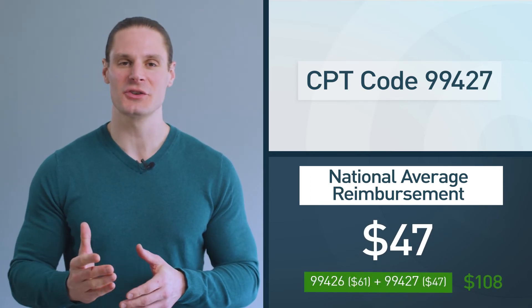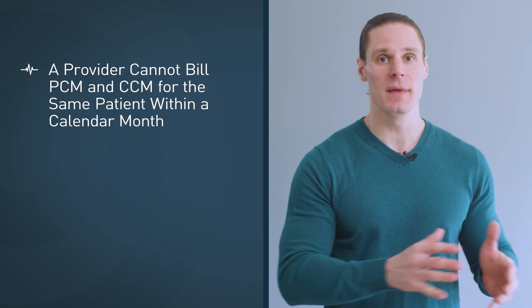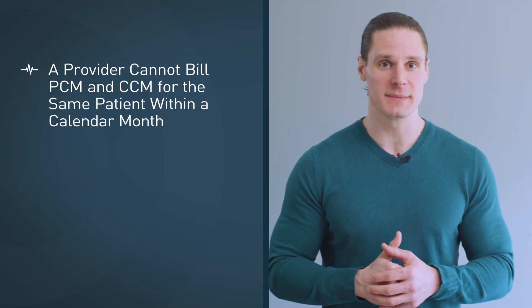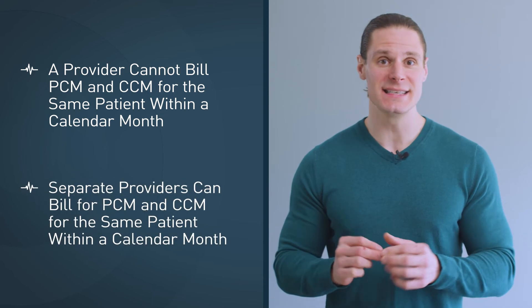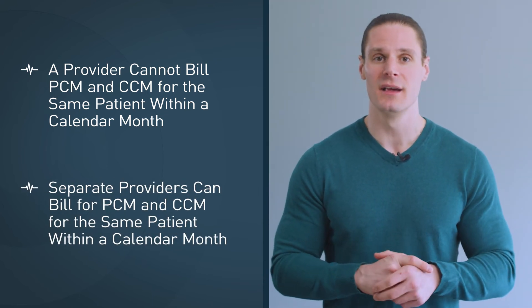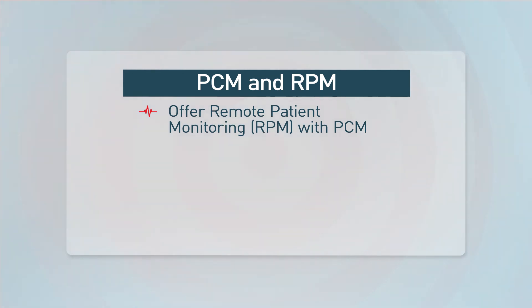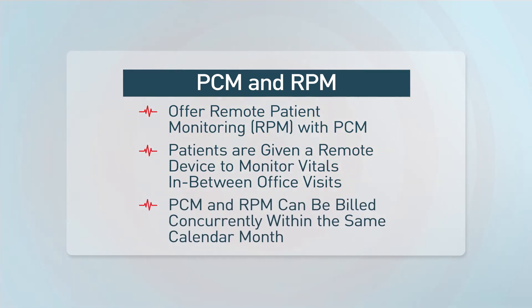At 60 minutes of clinician time, the national average reimbursement is $108. It's important to note that one provider cannot bill CCM and PCM within the same calendar month, so choose wisely on what program you'd like to provide to a specific patient. PCM and CCM can be billed by separate providers for one patient within a month, but within a practice, they cannot. Also, a great add-on for principal care management might be the remote patient monitoring program. These patients can be given a remote device that can transmit data or vitals to your practice in between visits. PCM and RPM can be billed concurrently in the same month — a great add-on opportunity for better patient care, value-based programs, and higher reimbursement opportunities.